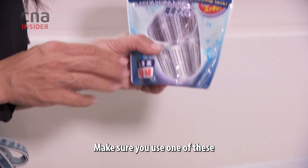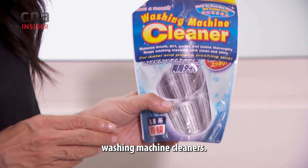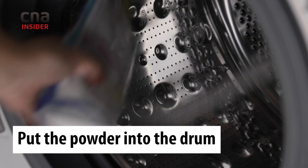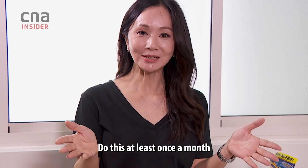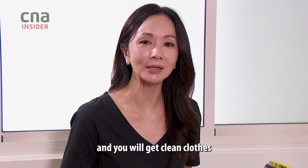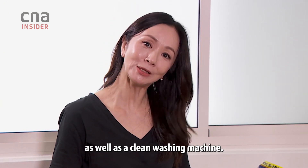Make sure you use one of these washing machine cleaners. Put the powder into the drum and then set the machine to run a cycle. Do this at least once a month and you will get clean clothes as well as a clean washing machine.